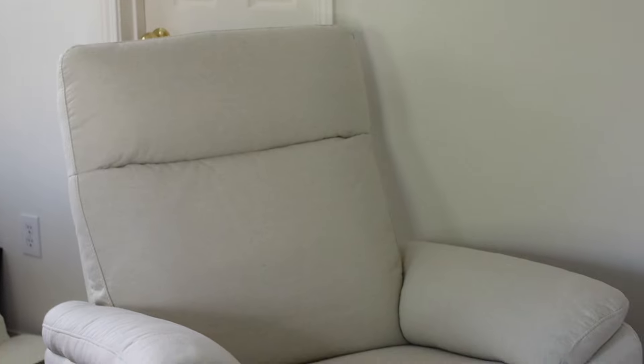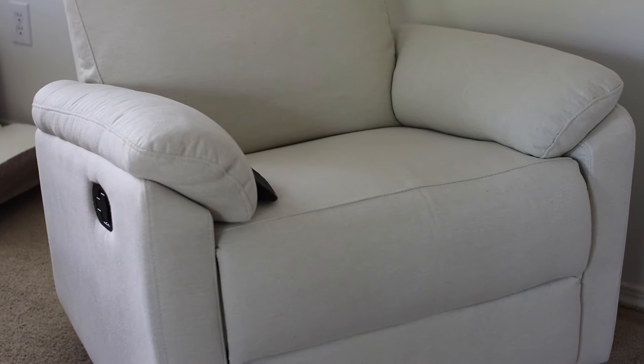Another thing I've been enjoying a lot is this glider. I like breastfeeding here while watching TV. Currently it's in our room but eventually it will probably go into her nursery — honestly, I'm enjoying it in our room. I love this thing. It's from Amazon and it's perfect.